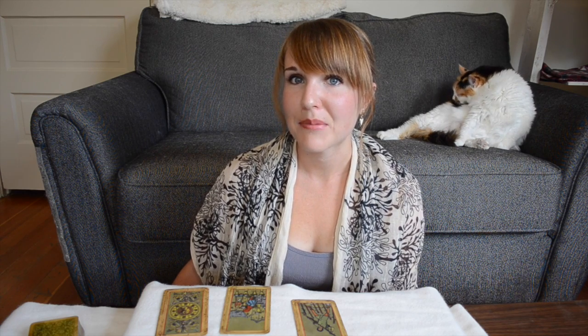Thank you for watching. I'm Carrie with happyfishtarot.com. Check out my website, sign up for my newsletter, and subscribe to my YouTube channel — I do put out videos every Tuesday. I'll catch you next time.